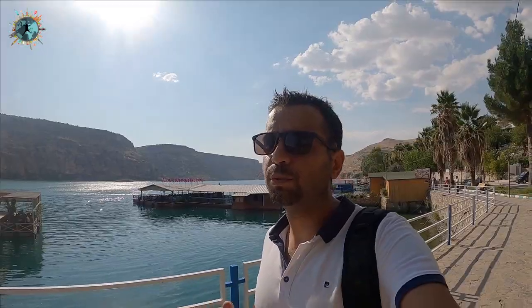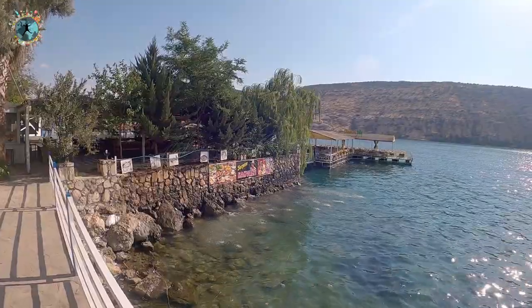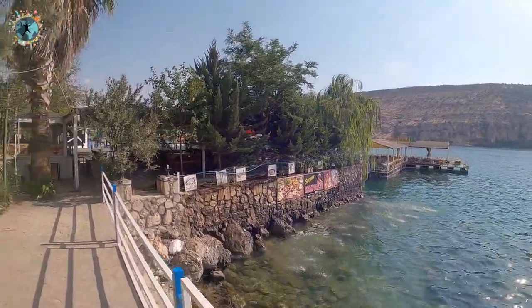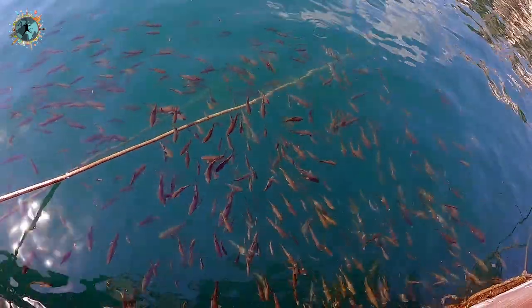Halfeti'ye geldiğinizde yapmanız gereken en önemli şey tekne turudur. İsterseniz Rumkale'den bu tarafa ya da buradan Rumkale'ye uğrayabilirsiniz. Tekne turları her iki yönde gidiş geliş yapıyor. Eski Halfeti, barajın yapılmasından sonra sular altında kaldığı için burada evlerin çok güzel görüntüsü var. İnanılmaz güzel sarı tonlarındaki sokaklar tamamen restorasyondan geçti. Bunları da tekne turundan sonra göstereceğim.